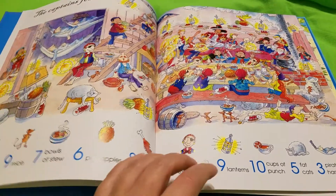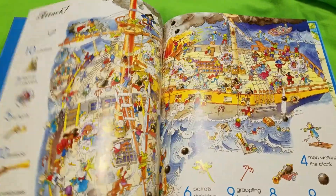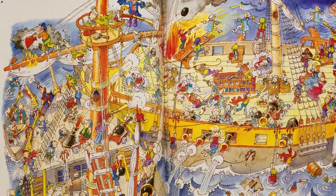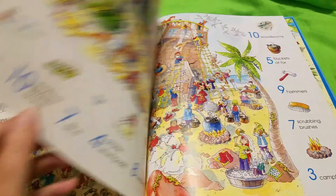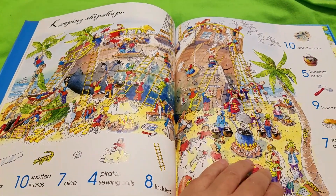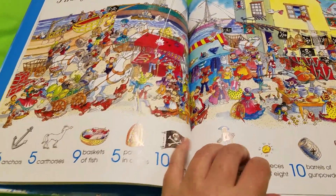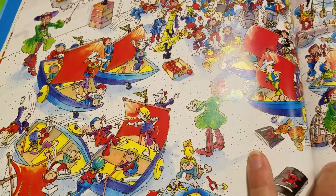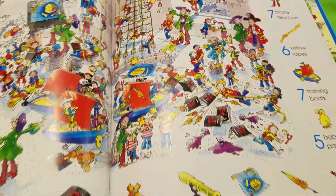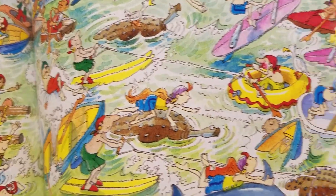And then it goes through all the different themes. So here is the Captain's Feast. Here is Attack — they are battling another ship. And then here is Keeping Ship Shape, keeping that ship in shape. Pirate Port. Pirate School, because you know you need to learn how to be a pirate. Pirate Races — even pirates swim with floaty wings apparently. I love the pictures in this book.